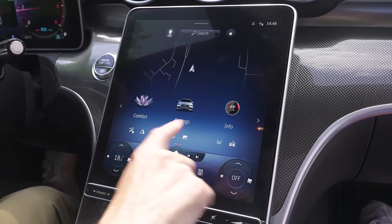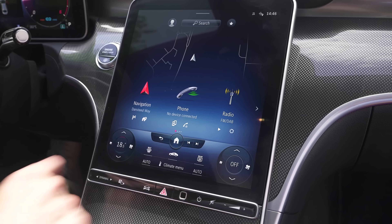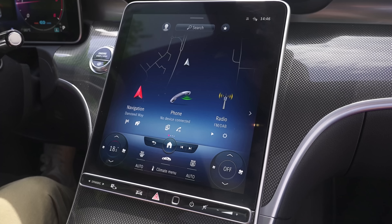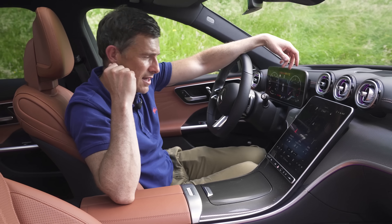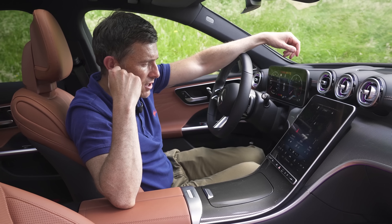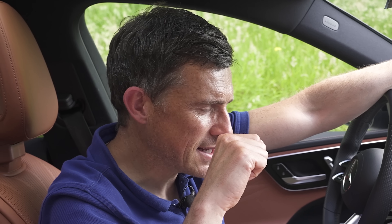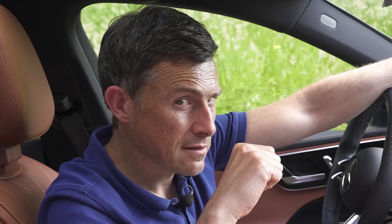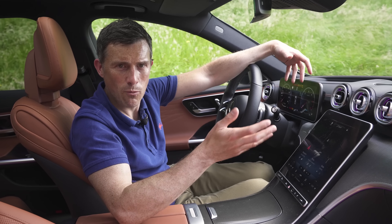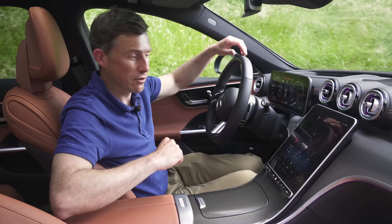The portrait-style infotainment screen dominates the cabin, just like in the S-Class. Loads of functionality and easy to use - Mercedes' latest system is very very good. Of course you've got Apple CarPlay and Android Auto, and voice commands as well. 'Hey Mercedes' - 'How can I help?' - 'Set temperature to low.' It didn't understand the first time. To be honest, I'll probably just press the button. Good infotainment system overall though.